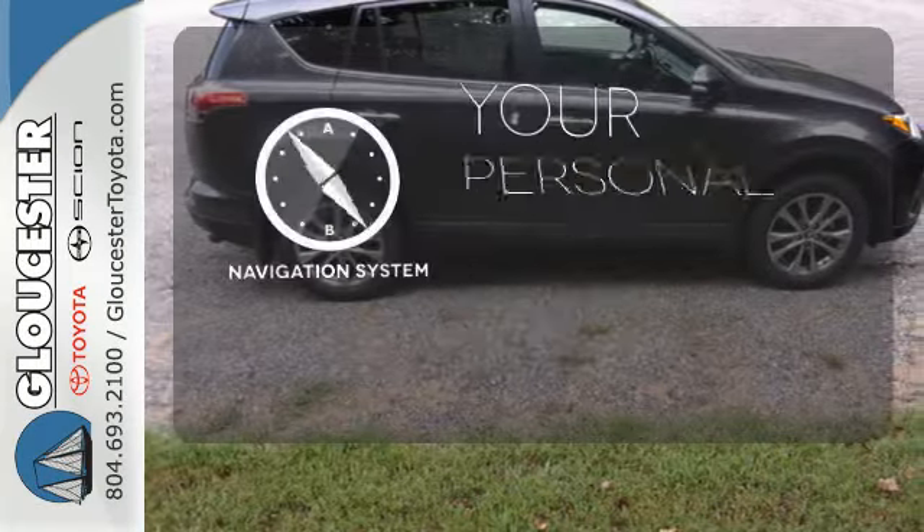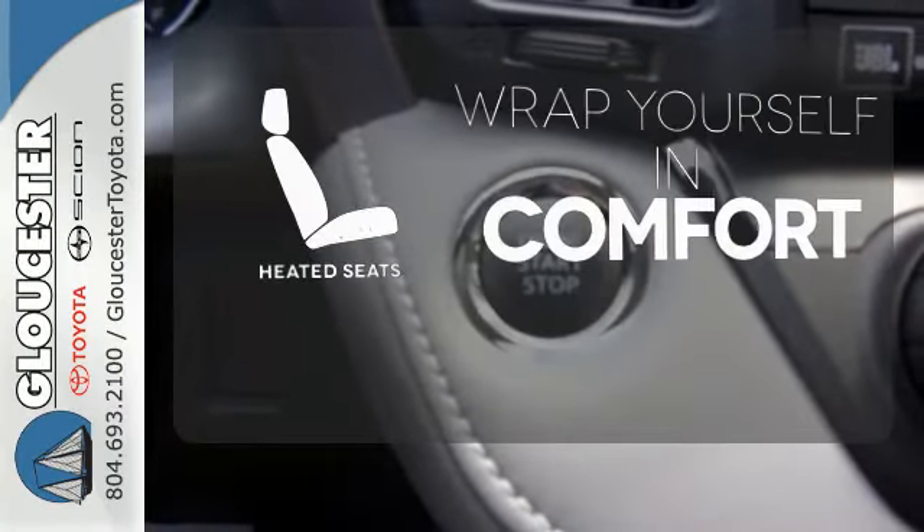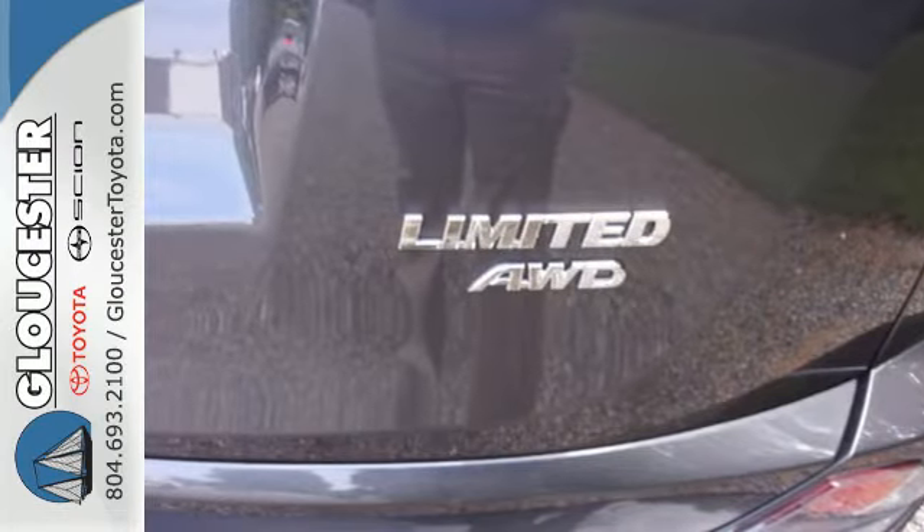It comes with a navigation system to easily guide you to your destination. Ward off the chills with heated seats. This RAV4 is ready to take you on the next great journey.